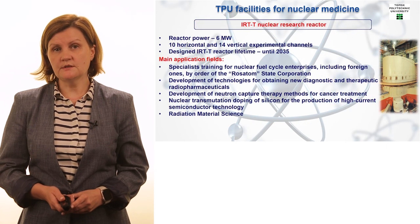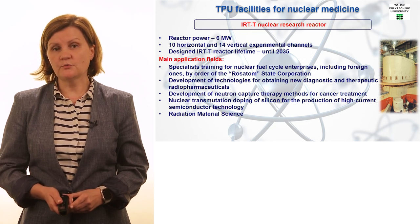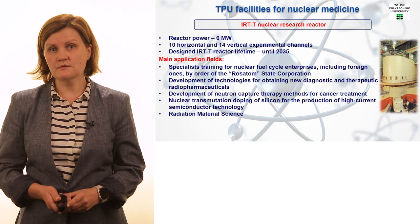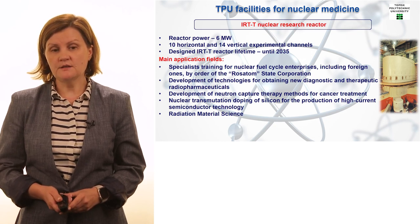At our university we use nuclear and radiation facilities to develop all directions of nuclear medicine, because apart from medical isotope production we use radiation therapy and radiation diagnostics. This slide describes our special pride — our nuclear research reactor — and as you can see, there are different applications of this reactor, including the use of the nuclear facility for medical isotope production and for therapeutic neutron capture therapy.